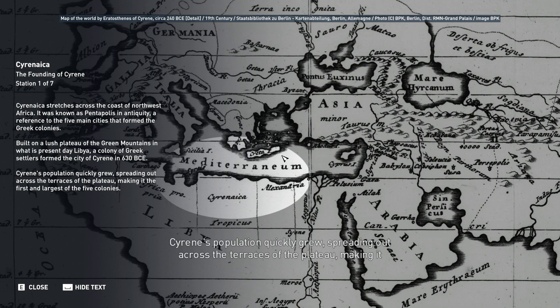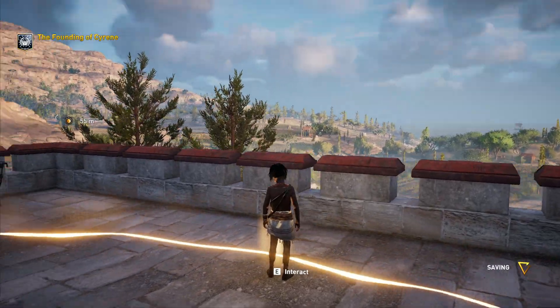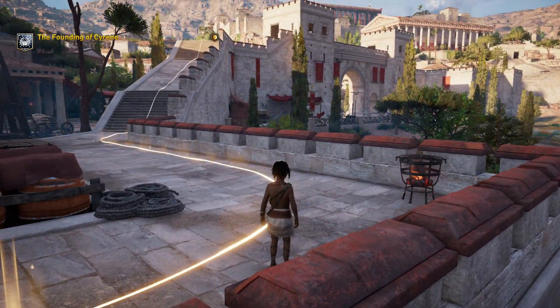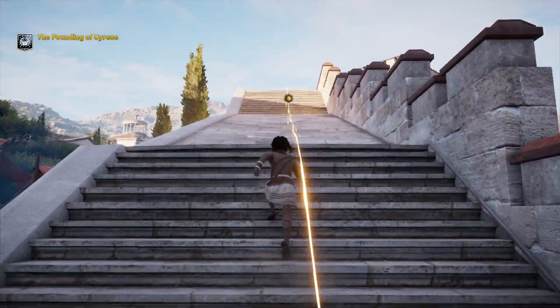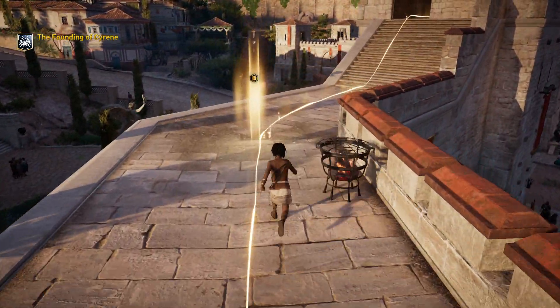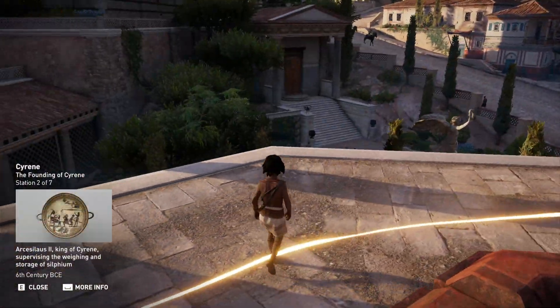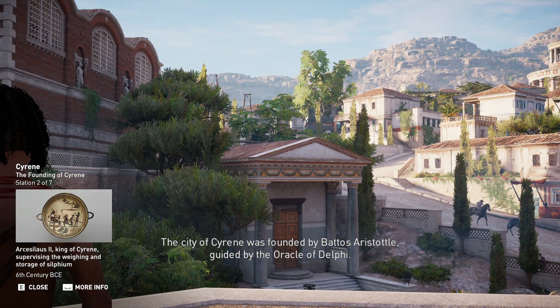Cyrene's population quickly grew, spreading out across the terraces of the plateau, making it the first and largest of the five colonies. The city of Cyrene was founded by Batos Aristotle, guided by the Oracle of Delphi.